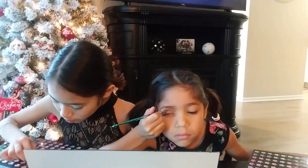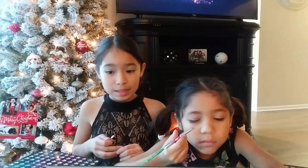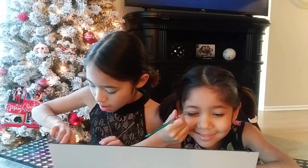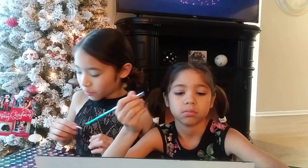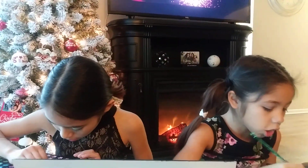Comment down below what's your New Year's resolution. Mine's... I don't have one yet. I don't even know what that is.